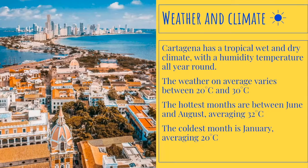The hottest months are between June and August, averaging 32 degrees Celsius. The coldest month is January, averaging 20 degrees Celsius.